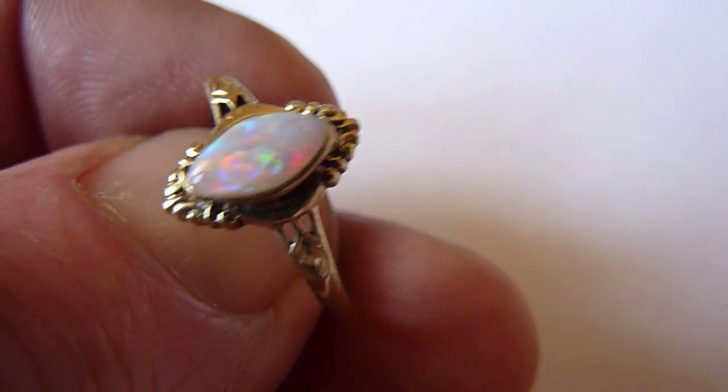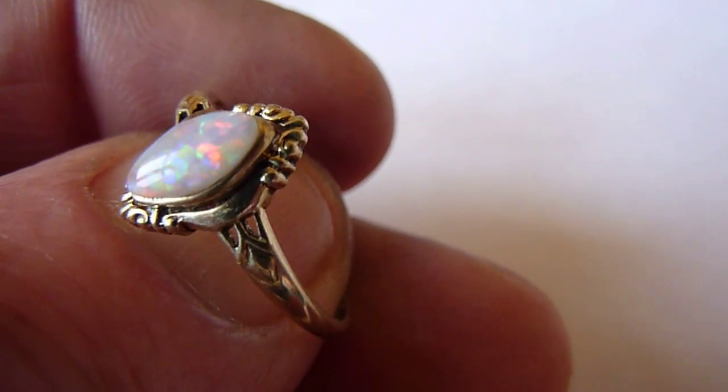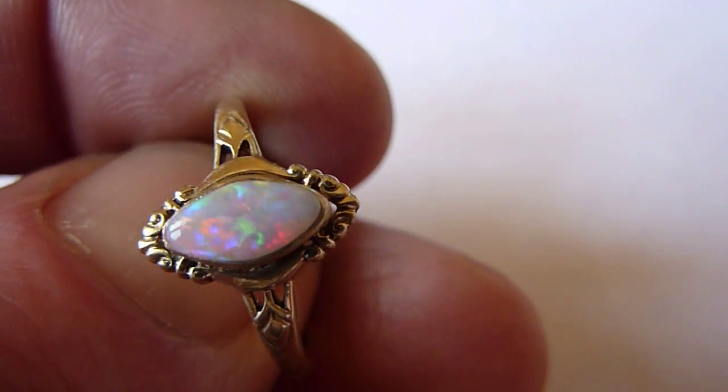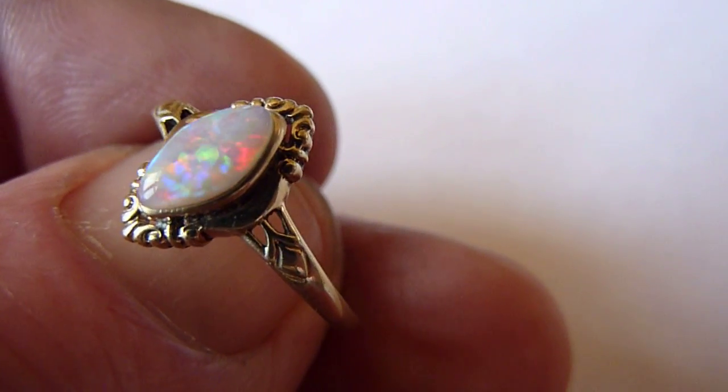This is a top quality little natural opal from the Coober Pedy mines of Australia. As you can see, a grey background colour and these bright broad flashes of blue, turquoise, red, green and yellow across its entire surface.